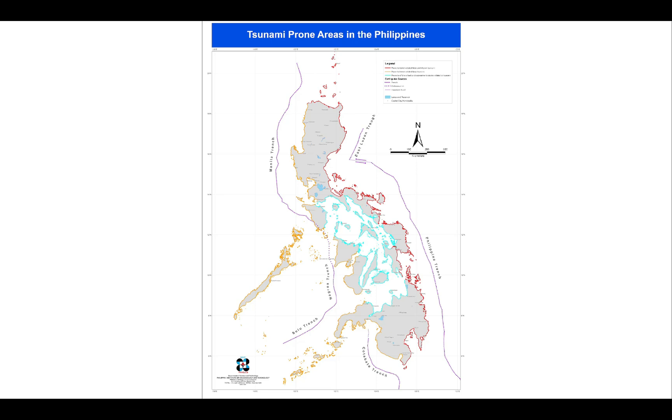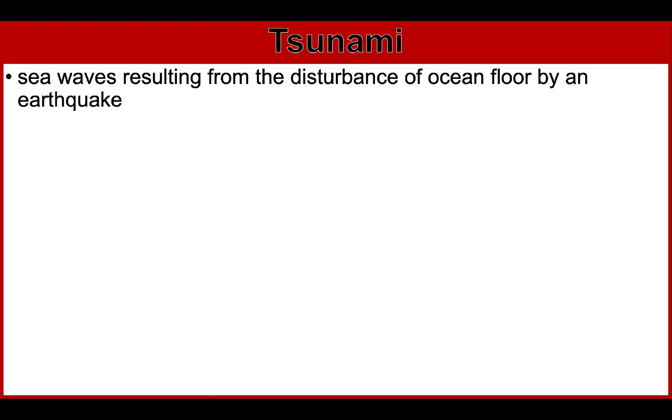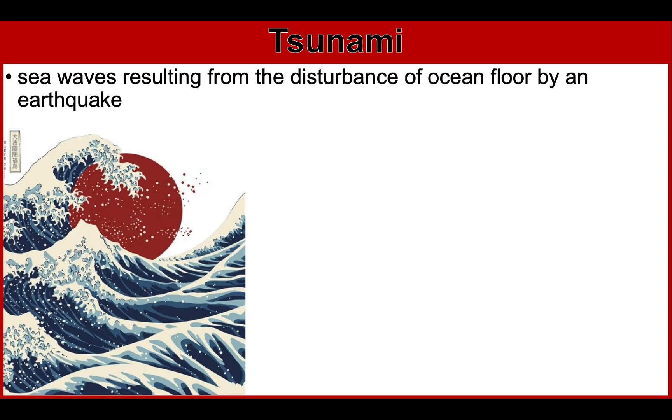So what is a tsunami? A tsunami is a series of giant sea waves resulting from the disturbance of ocean floor by an earthquake. Don't confuse it with a storm surge. A tsunami is a Japanese word meaning harbor waves — 'su' means harbor, 'nami' means waves.